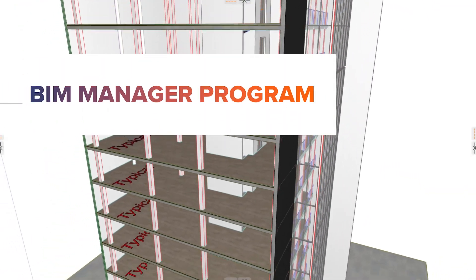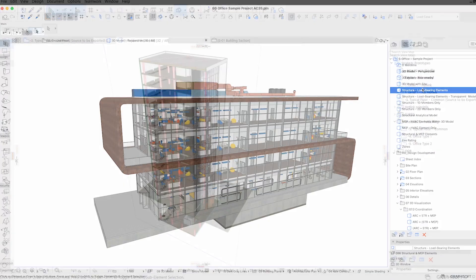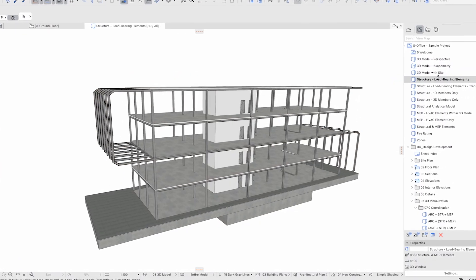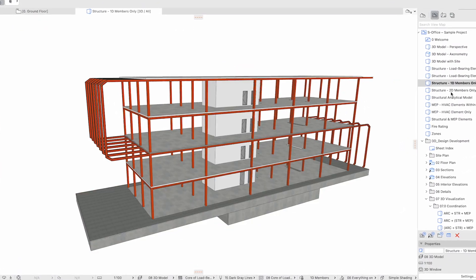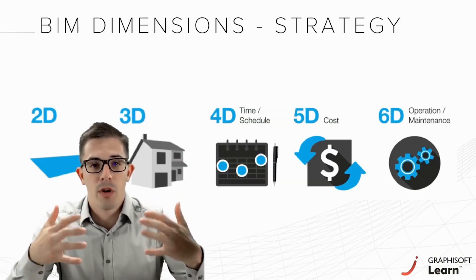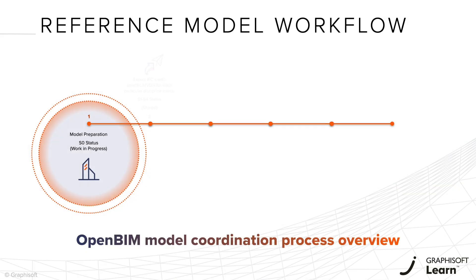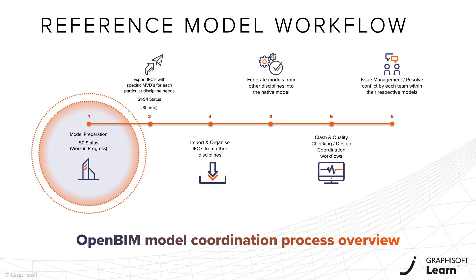Introducing Graphisoft's BIM Manager program. Navigate the evolving digital construction world with confidence through our comprehensive program, designed to equip you with essential and the most up-to-date BIM management skills. You'll master BIM office management techniques, ensuring your operations align with global standards.